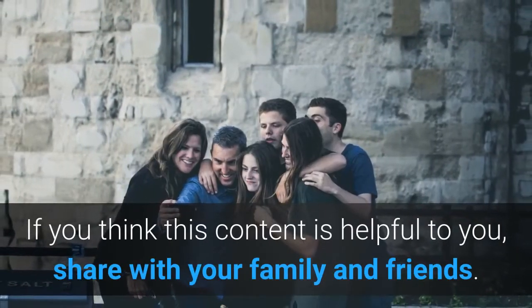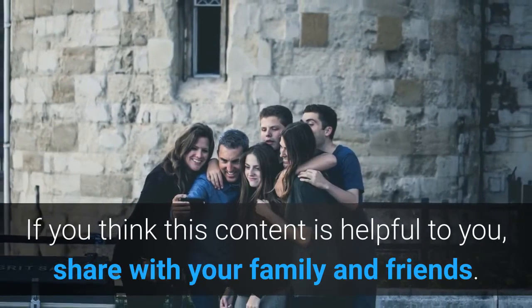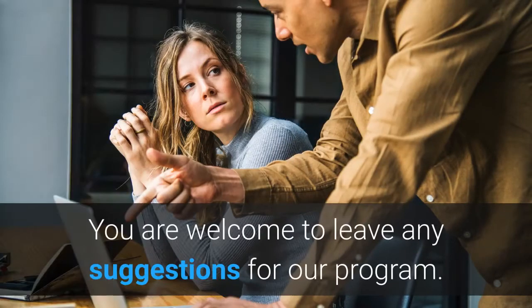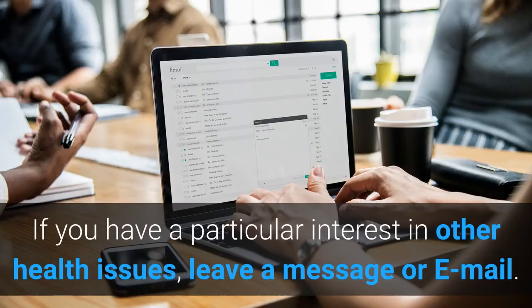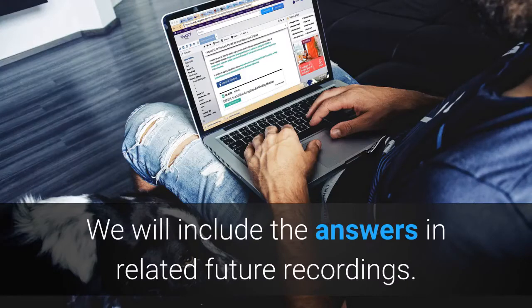If you think this content is helpful to you, share with your family and friends. You are welcome to leave any suggestion for our program. And if you have a particular interest in other health issues, leave a message or email. We will include answers in related future recordings.